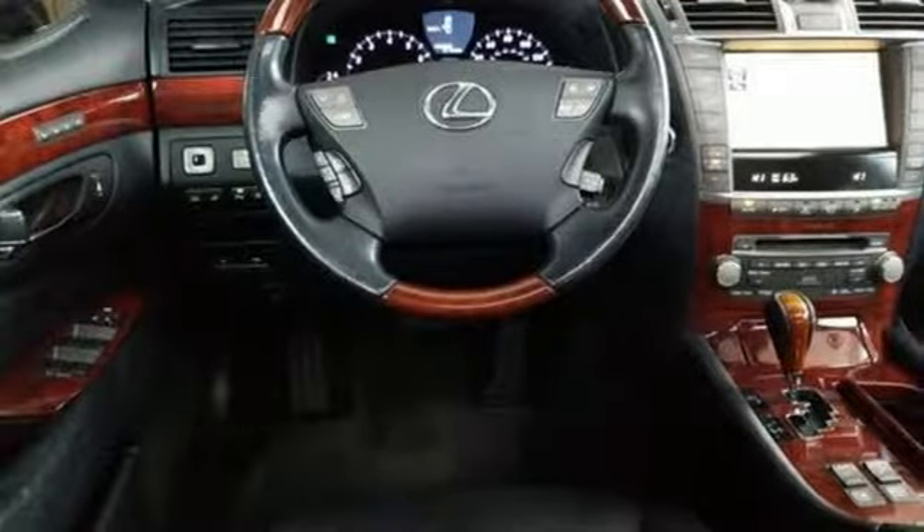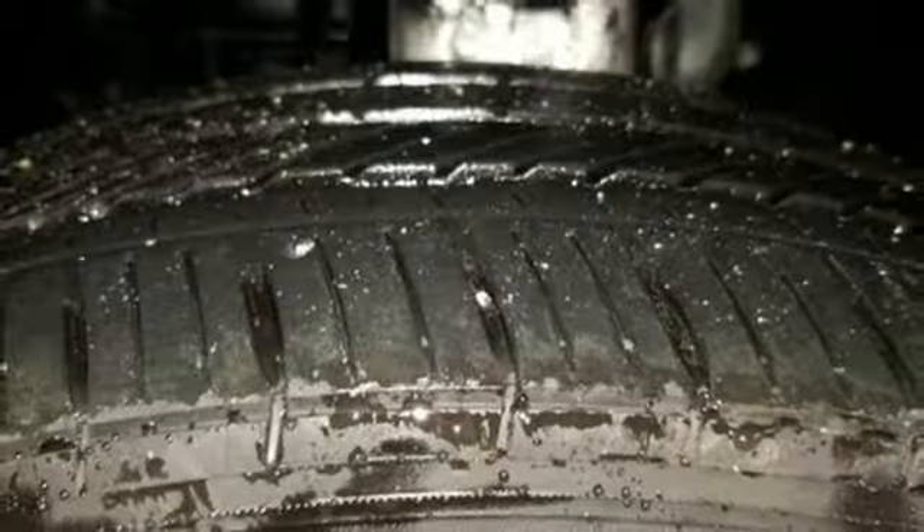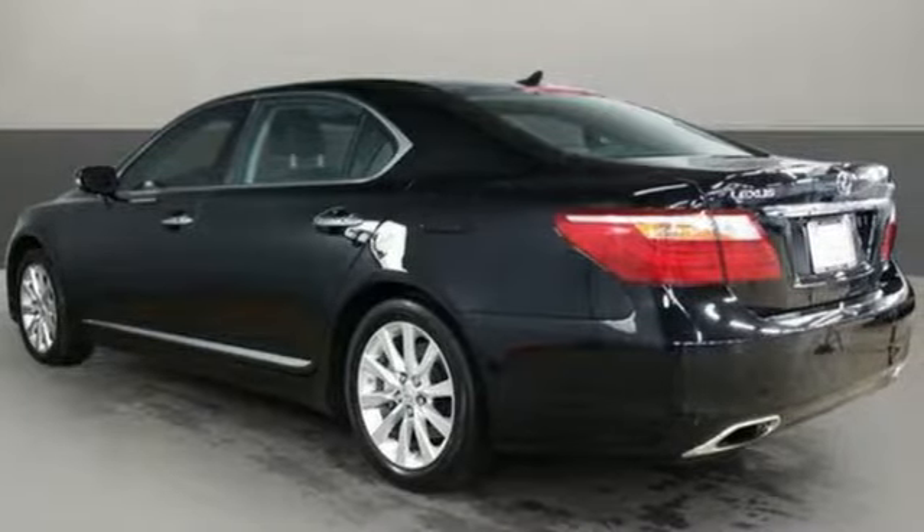Doors and push-button start proximity key. Dual zone climate control. Automatic transmission. Express open and closed sliding and tilting sunroof. Automatic with driver control suspension management. And V8 engine.